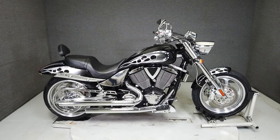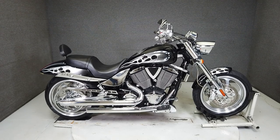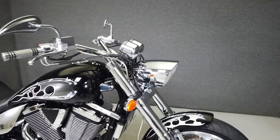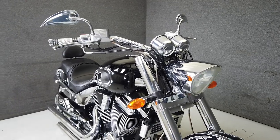Hey everyone, this is Keegan from National Power Sports. This 2007 Victory Hammer with 33,834 miles runs well. It's been upgraded with rear turn signals, an LED light strip below the rear fender, and a plate relocation to the side of the swing arm.